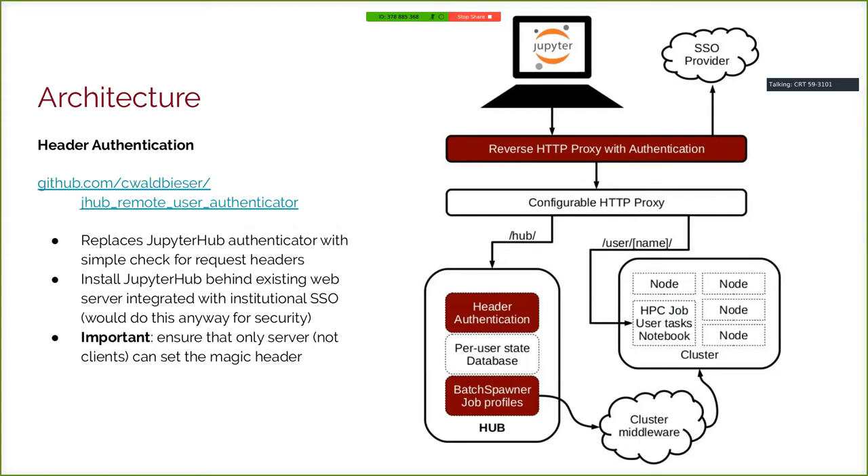Since implementing this, we've gone from a single sign-on specific to just our institute, where people typed in a username and password, to a Shibboleth-based single sign-on that works university-wide and has built-in two-factor — without changing a line of configuration in JupyterHub itself. The important caveat is you need to audit how you set up your reverse proxy, because that proxy is now responsible for the entirety of your security model regarding authentication and identity. You need to ensure users can't pass through that magic header on their own. Any well-configured reverse proxy should already handle this.